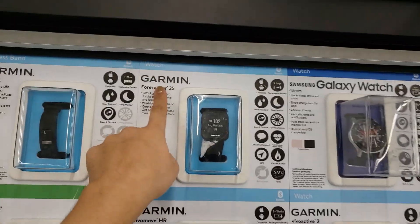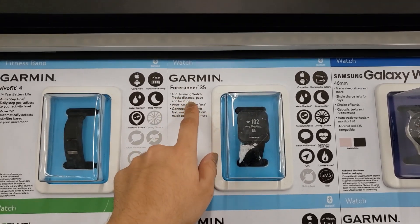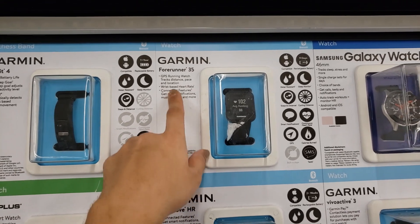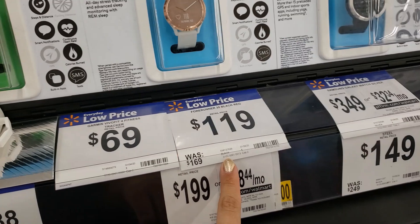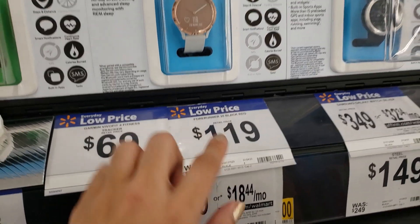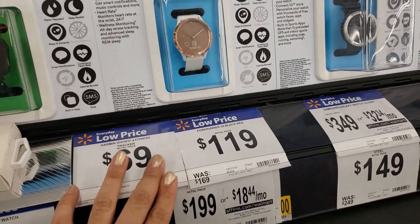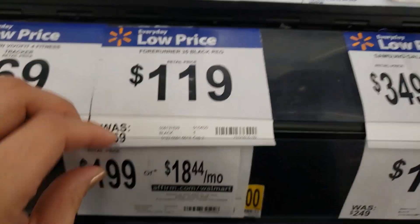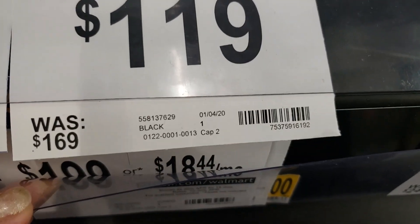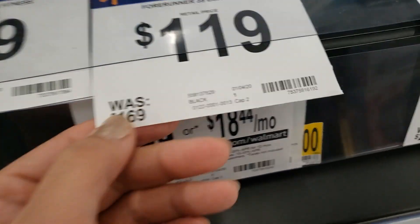This Garmin Forerunner 35 is a running watch that tracks distance, pace, location, and heart rate. Originally $169, it says $119 in store, but if you check online it's $99. You can price match anything that's online as long as it's in stock. That's the UPC — it's this one right here.